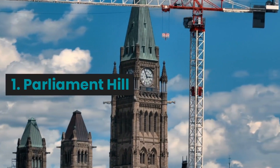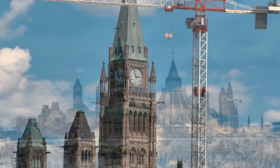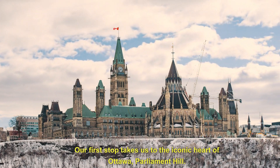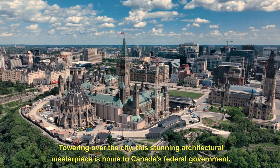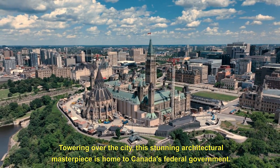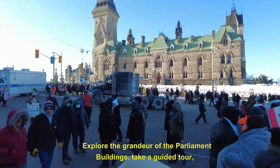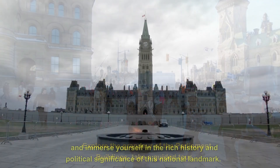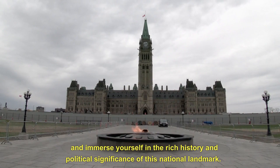1. Parliament Hill. Our first stop takes us to the iconic heart of Ottawa, Parliament Hill. Towering over the city, this stunning architectural masterpiece is home to Canada's federal government. Explore the grandeur of the Parliament buildings, take a guided tour, and immerse yourself in the rich history and political significance of this national landmark.